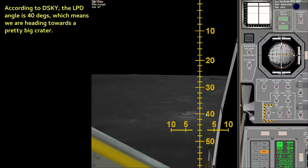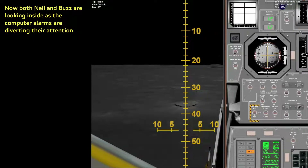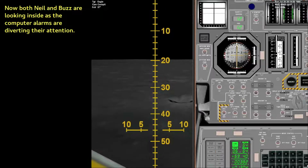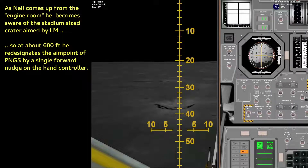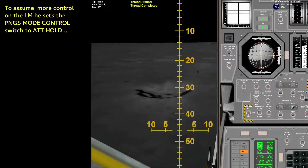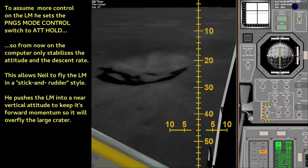Eagle looking great. You're go. Go. Altitude 1,600. 1,400 feet, still looking very good. Roger. 1202. We copy it. 35 degrees. 35 degrees. 750. Coming down to 23. 700 feet. 21 down. 33 degrees. 100 feet, down to 19. 540 feet, down to 30. Down to 15. 400 feet, down at 9.